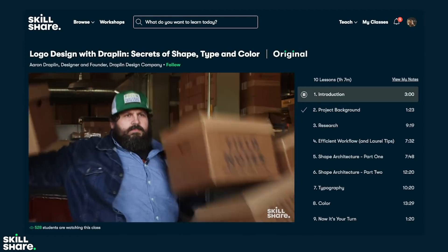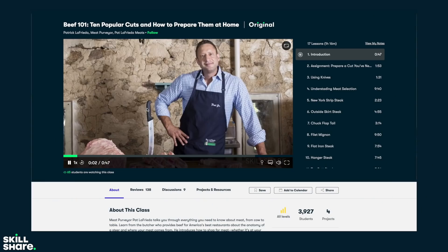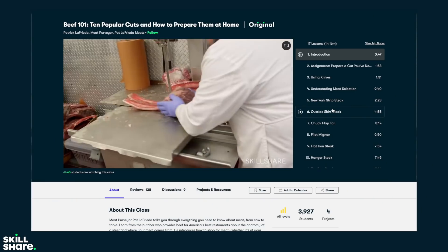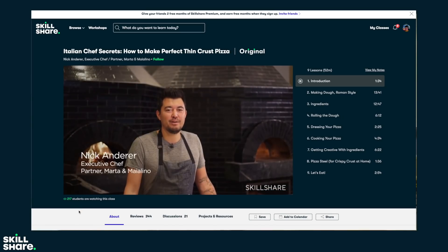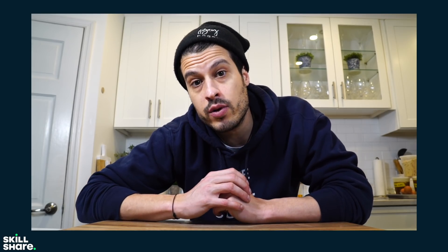They have classes on almost every topic, including photography, cooking, creative writing, and even business and entrepreneurship. Right now I'm enjoying Beef 101, a class from New York City's premier butcher Pat LaFrieda. I'm also taking Italian Chef Secrets from Nick Anderer, who's another New York City chef and restaurateur. All of these classes are curated specifically for learning — no ads — and they're always launching new premium classes. It's all less than $10 a month with an annual subscription.